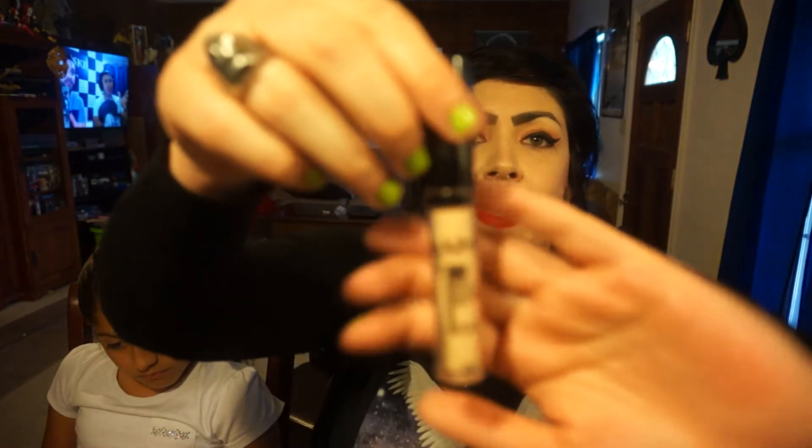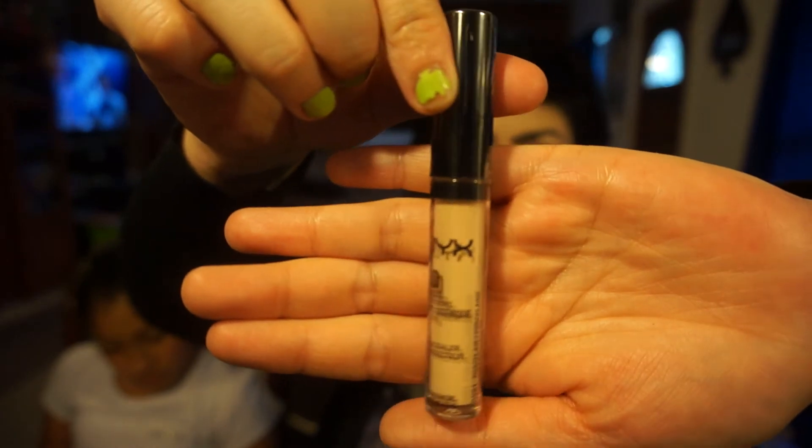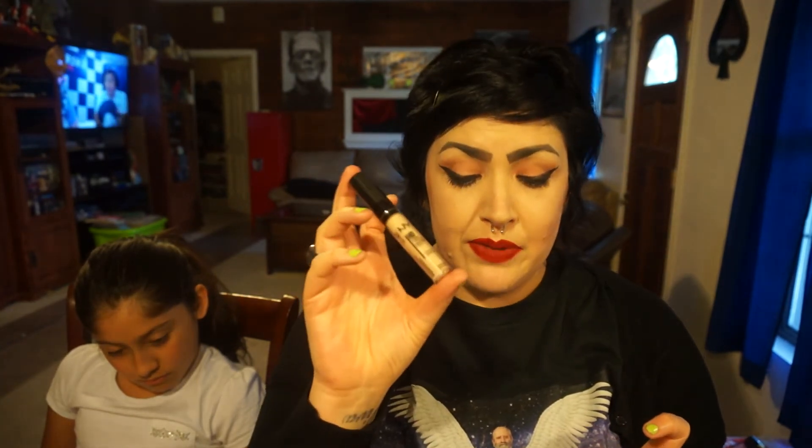I've been hearing so much about the NYX HD Studio Concealer, so I got it in 01 Porcelain. I'm so eager to try this myself — it's a tie between excitement when I got my Tarte concealer. When I run out of my Tarte concealer and if I can't get it, I'll have this as a backup. I can't wait to play with all my makeup. I'm glad I'm back; I missed you guys.